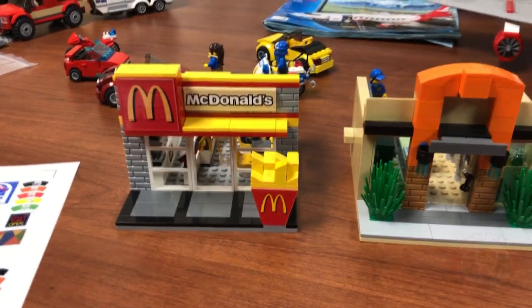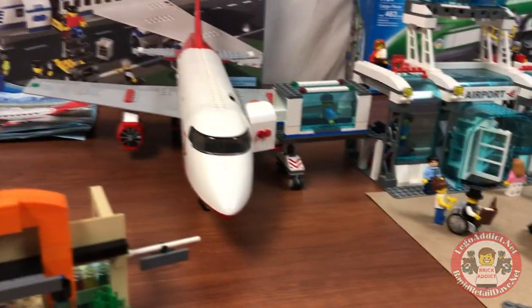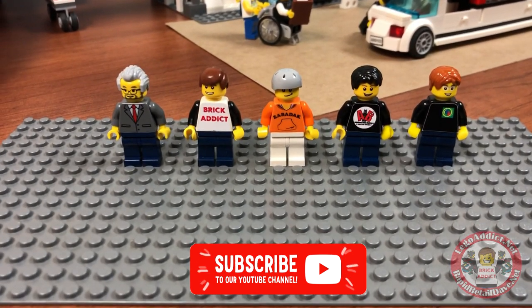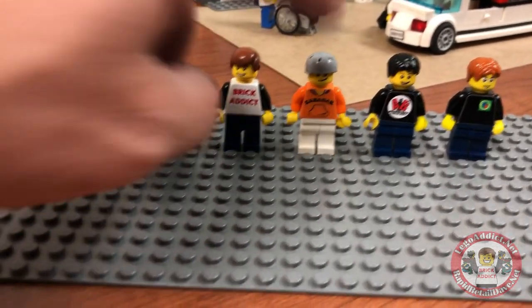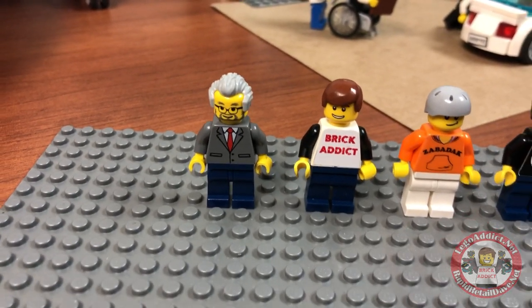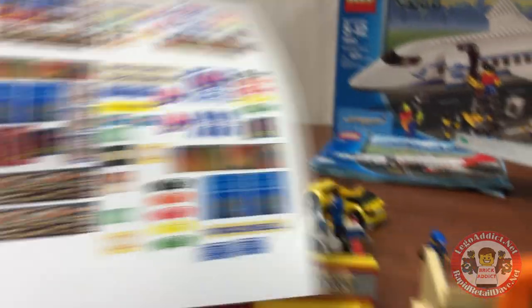If any of you saw the video stickering the McDonald's, you would have known that me and my good friends took a flight overseas and we just returned. So today from right to left we get Daryl from Bevan's Bricks, Brad Nevin from Animated Brick Builders, the wild man Zabadak, me Brick Addict, and our new buddy Dr. McBrick, and they're gonna watch me as I sticker the Taco Bell set.